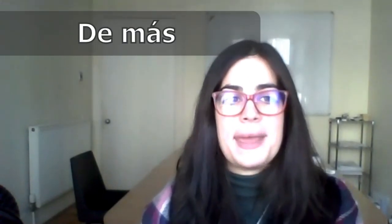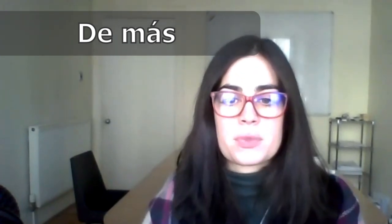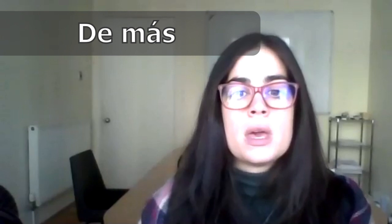And three more. Another one is demás. Demás means 'in excess' or 'too much,' 'too many.' For example: Javier está muy cansado últimamente. Pero no me extraña. Trabaja demás. Javier is very tired lately, but it doesn't surprise me because he works too much — in excess.